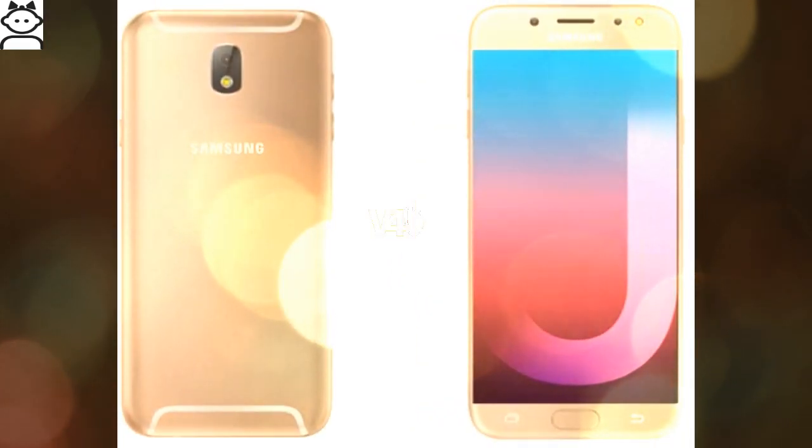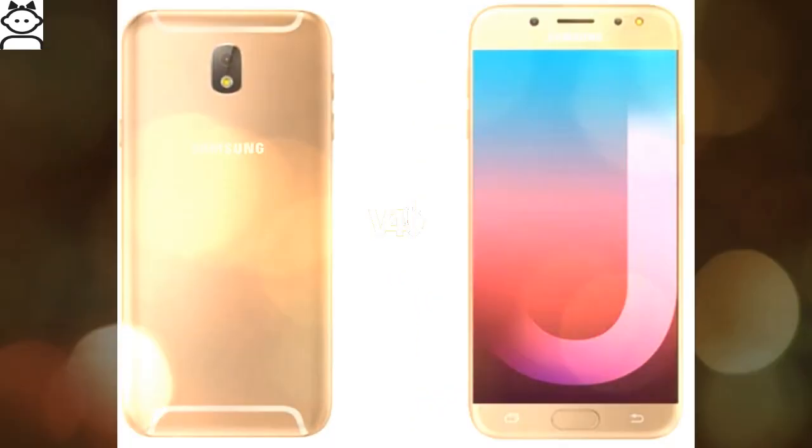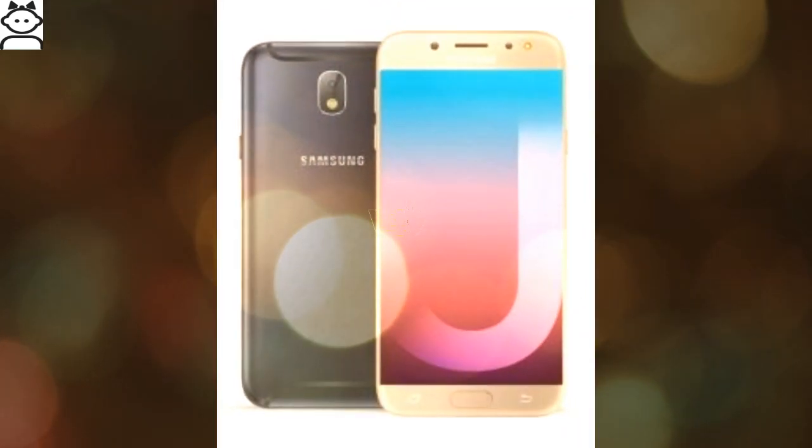It includes a fingerprint sensor, and the screen is protected by scratch-resistant glass. The device is available in black and gold colors.